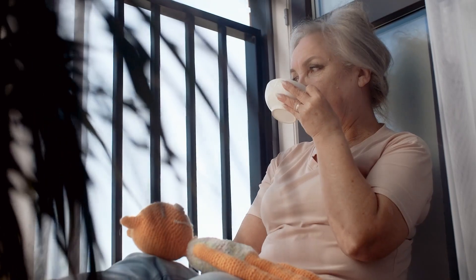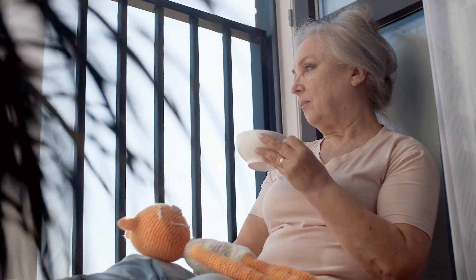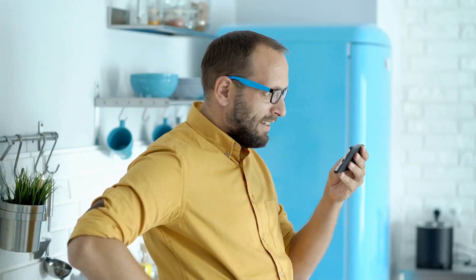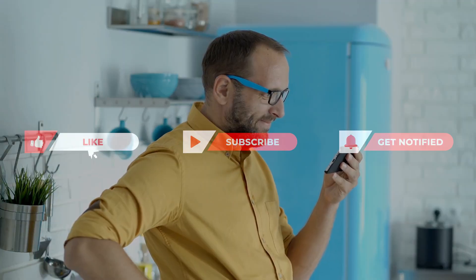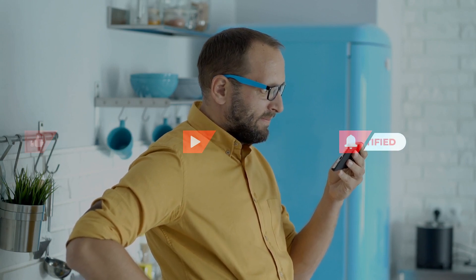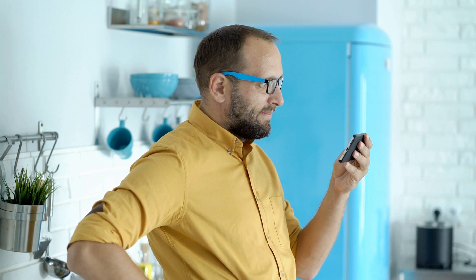Embrace the simplicity and efficacy of these morning rituals, turning each sip into a positive step towards a healthier and more balanced life for those managing diabetes. Cheers to a vibrant start and a nourished journey ahead. If you found this video helpful, don't forget to like, share your comment, subscribe to this channel, and hit the bell button for notifications. Check the link below for the playlist on this topic — there's more information you wouldn't want to miss. Thanks for watching and see you in the next video.